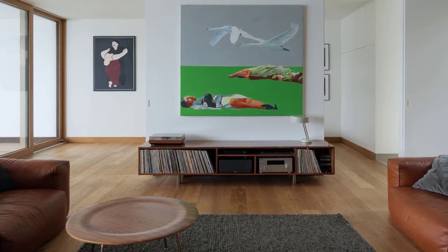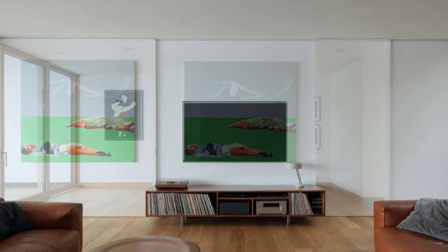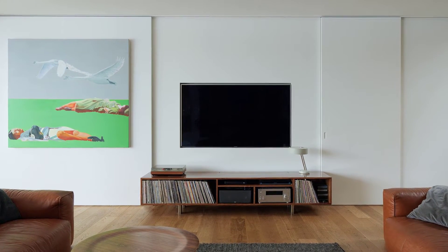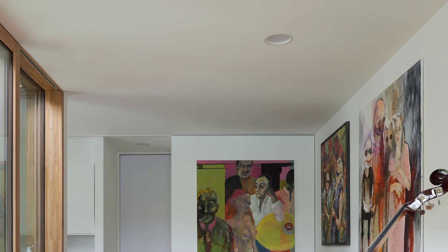Other living spaces include a TV room that has a recessed television hidden from view behind a sliding wall. There's also a music room with white walls filled with artwork.